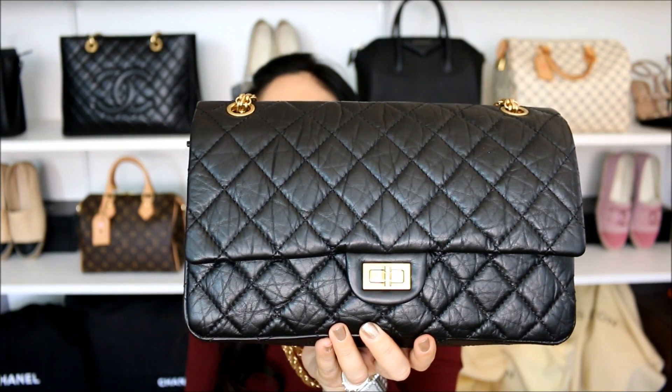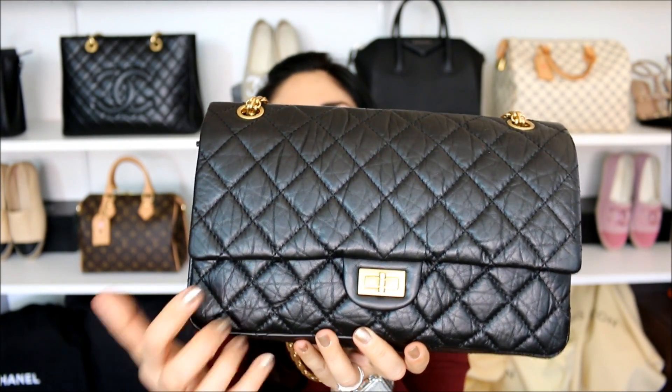Hello everyone, I hope you guys are all having a fabulous day. Today I have a first impression on the Chanel reissue. This is the 226 in the black aged calfskin with the gold hardware. Hopefully you find this video helpful, especially if you're looking to add this item to your collection. If you enjoy it, make sure and give it a thumbs up. And without further ado, let's get started, shall we?